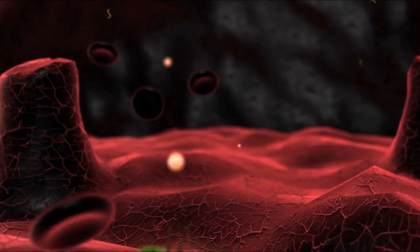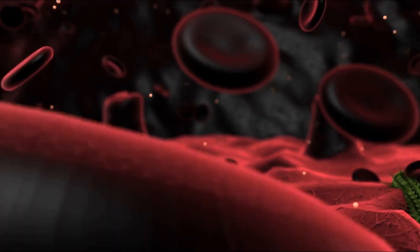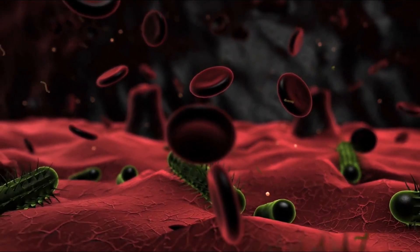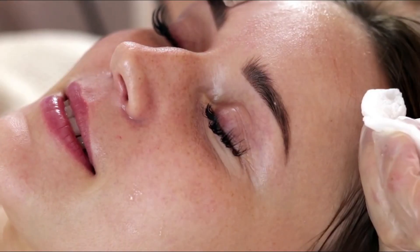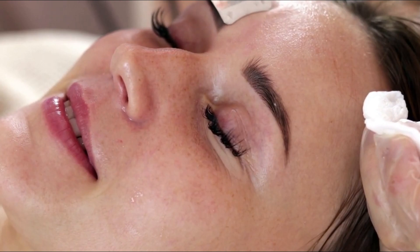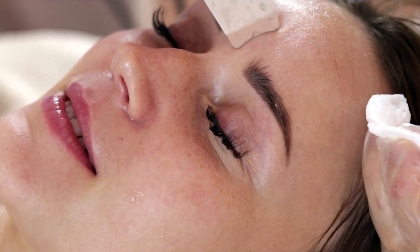1. Acne. Acne is one of the most common skin disorders and can affect people of any age. It is caused by the clogging of skin pores with dead skin cells and oil, which leads to inflammation. Common treatments for acne include over-the-counter topical creams and lotions that contain ingredients such as benzoyl peroxide or salicylic acid. These products work to reduce inflammation and kill bacteria, helping to clear up existing acne and prevent future breakouts.